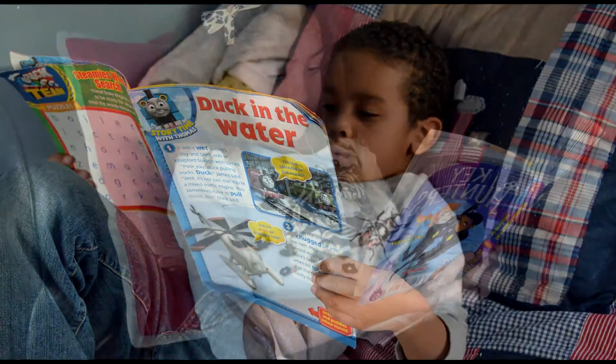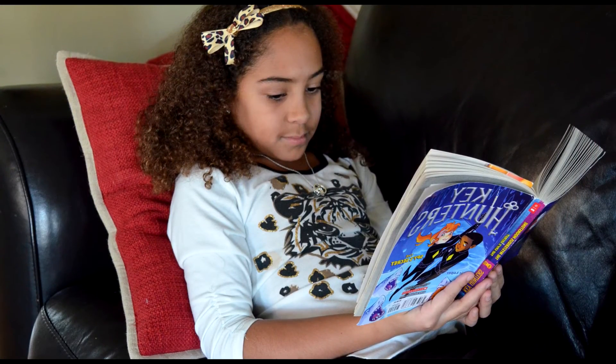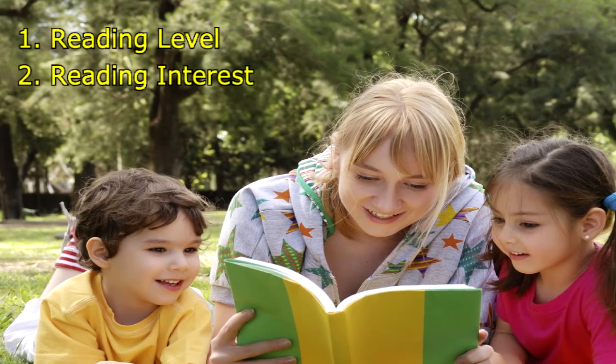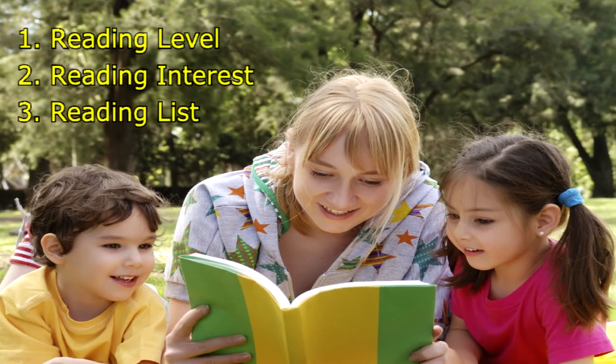There's a whole world of books out there for your child to explore. As you support your child with choosing books, keep in mind reading level, reading interests, and maintaining a reading list. With these things in mind, your child will have more success in finding books to love.